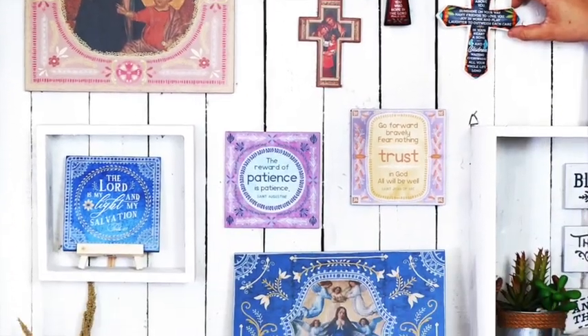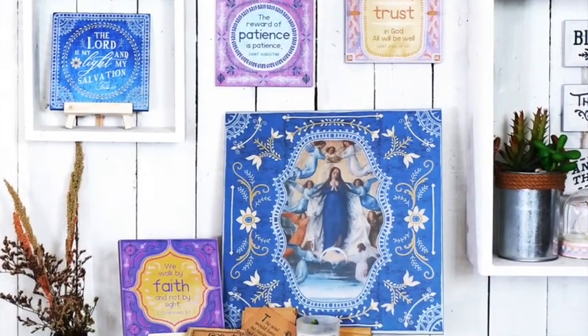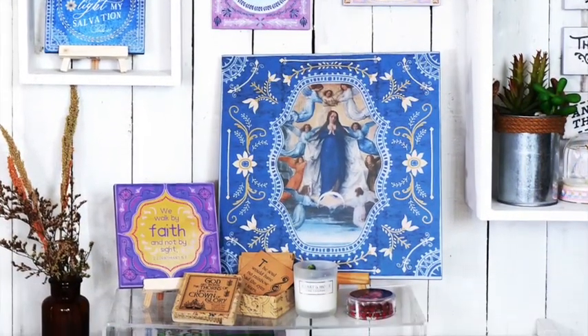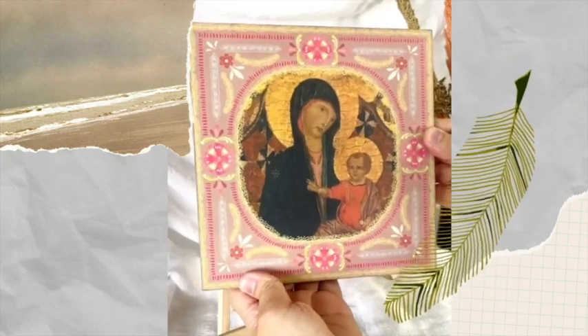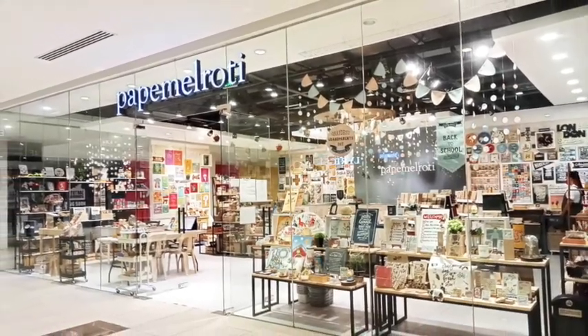Place other items like holy oil or blessed salt for a house blessing here too. A nice tablecloth or a doily on the surface will make it more special. All the items that draw your spirit heavenward can be collected here.